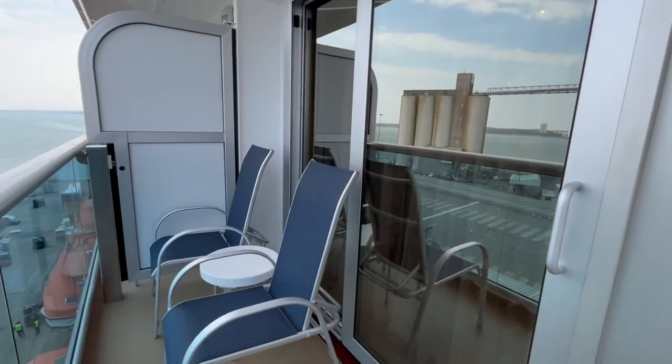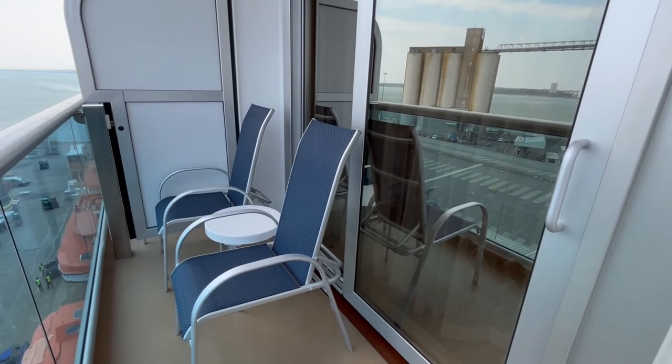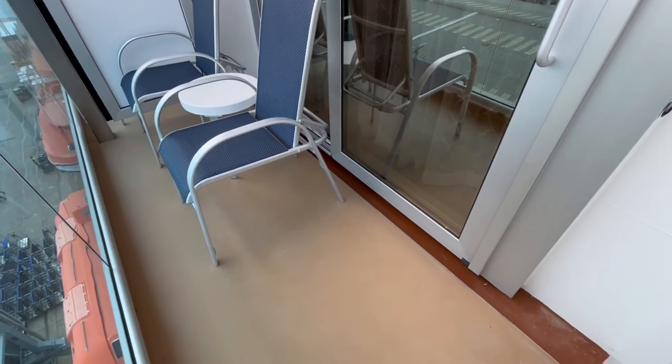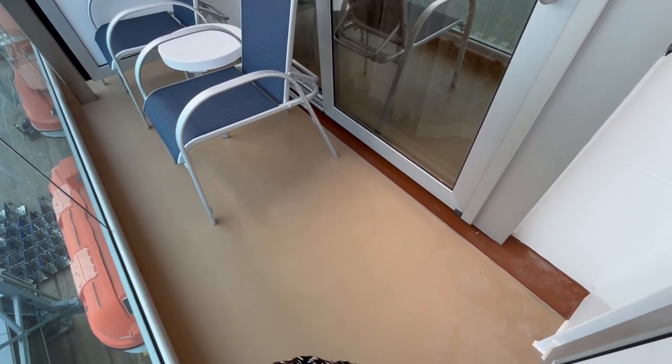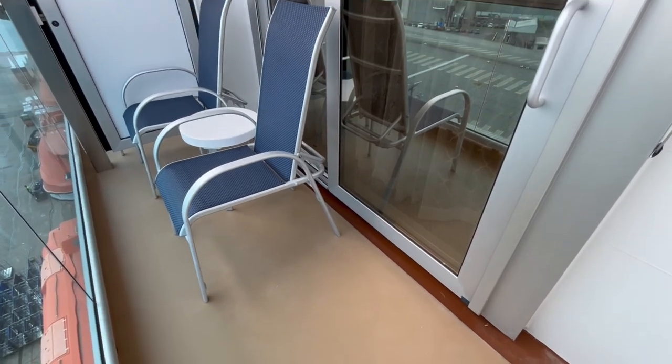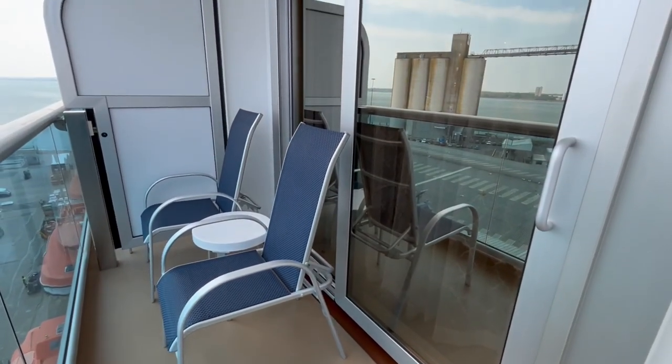The 41 square foot balcony is compact but does allow two people to sit outside with a small table for drinks. I'd recommend this type of cabin for couples. Some balcony staterooms have an upper bed and roll-away bed to accommodate four people, but it would be quite a squeeze especially when everyone is getting ready for dinner.